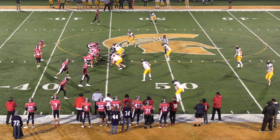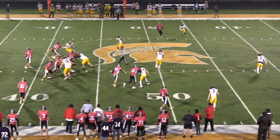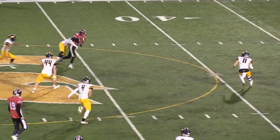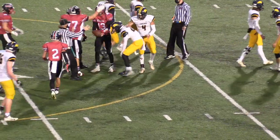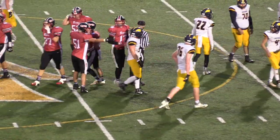Same look, trips bunched. They motion and go on the slant route for Woody. The ball is high, but he comes down with it with a defender in his back. What a catch — into Cascade territory at the 42-yard line.